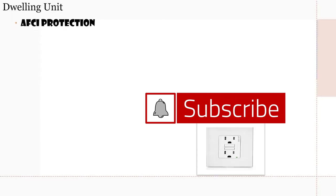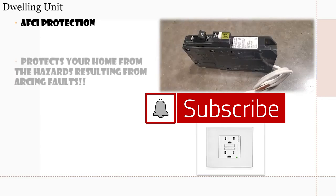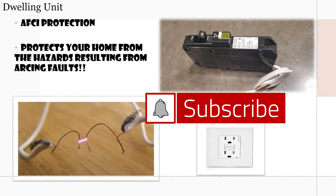This week we're going to be learning all about AFCI protection. What is AFCI protection and what does it do? It protects your home from the hazards resulting from arcing faults. It senses and monitors the sine wave, and if there's any inconsistency that matches the pattern of an arc, it's going to shut that circuit off.